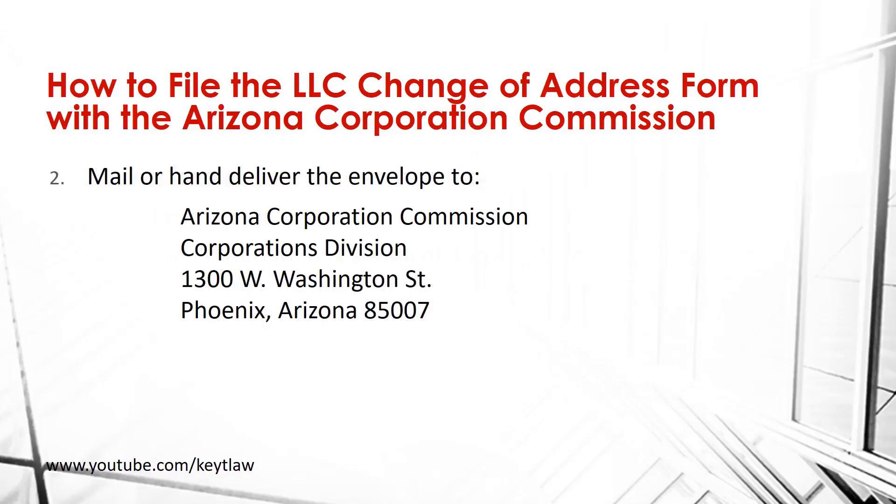Then mail or hand deliver your envelope to the Arizona Corporation Commission, Corporations Division, at 1300 West Washington Street, Phoenix, Arizona 85007.